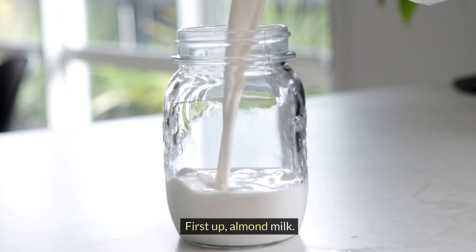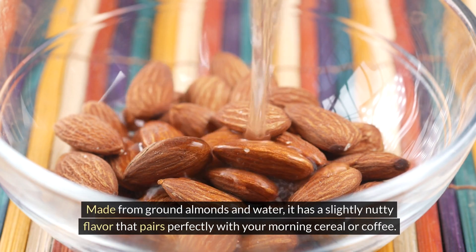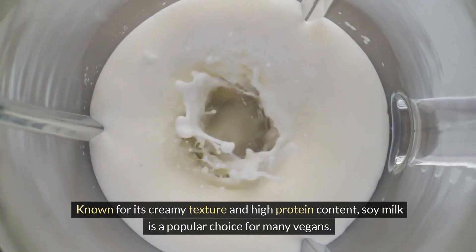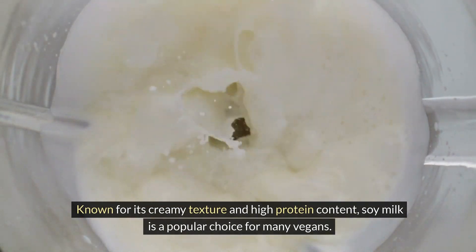First up, almond milk. Made from ground almonds and water, it has a slightly nutty flavor that pairs perfectly with your morning cereal or coffee. Next, we have soy milk. Known for its creamy texture and high-protein content, soy milk is a popular choice for many vegans.